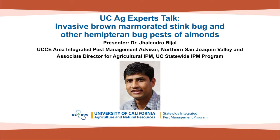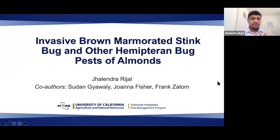At this point, I would like to introduce our speaker today. We have Dr. Jalendra Rehal. He's a UCCE Area Advisor, Integrated Pest Management Advisor in Stanislaus County, and he's also the Associate Director for Agricultural IPM with the UC Statewide IPM Program. Today he's going to be speaking on invasive brown marmorated stink bug and other hemipteran bug pests in almonds. I'm going to go ahead and pass this over to you.